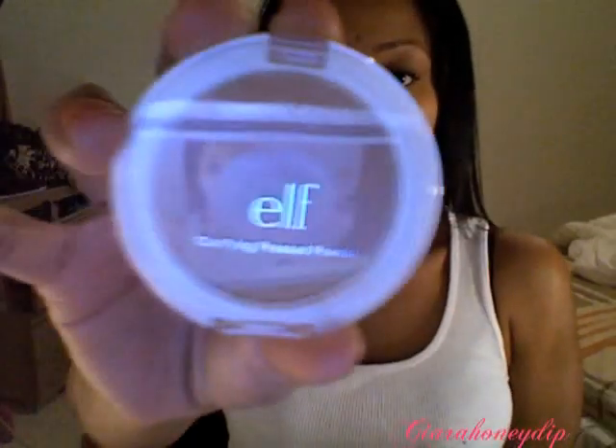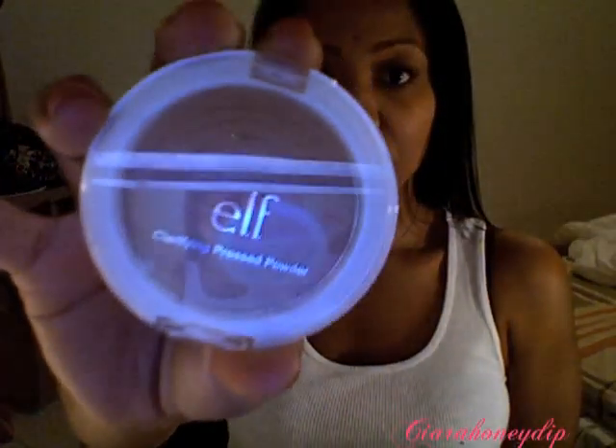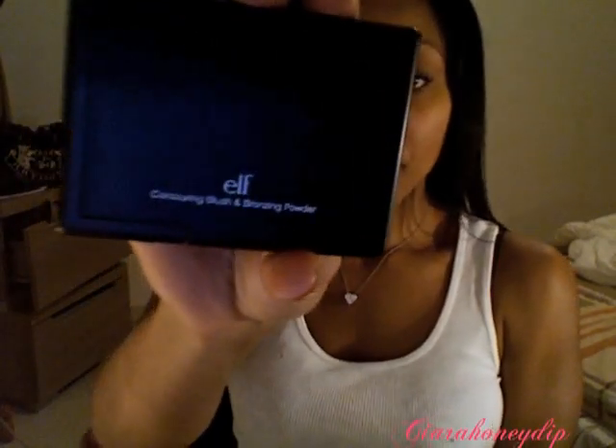This is probably my most favorite thing that I got from e.l.f. This is the Clarifying Pressed Powder and I got it in Spice. The Contouring Blush and Bronzing Powder also comes in these black plastic cases, similar to NARS. This is the bronzer and blush, and this is a dupe for the NARS Orgasm and Laguna, or so I've heard. I also got the Golden Bronzer and I just got this so I haven't really used it.